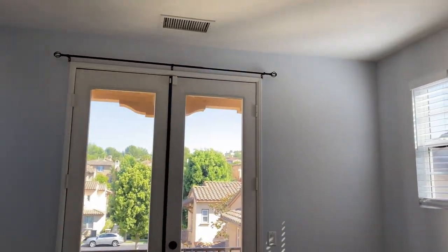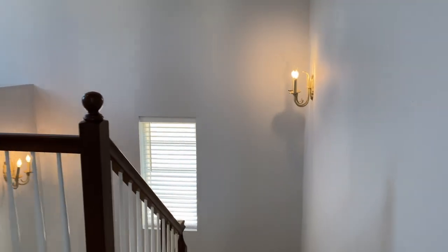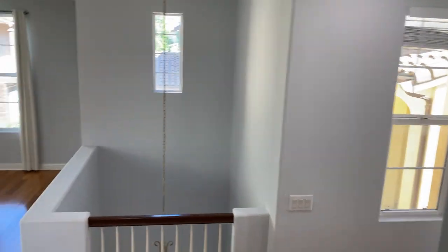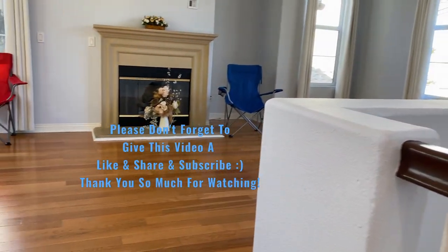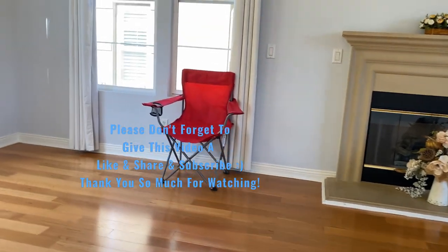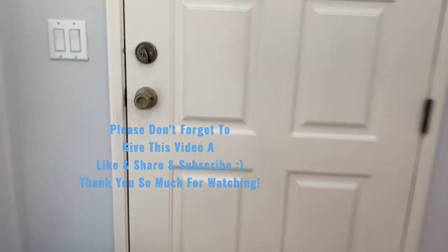That's all for now, everyone. There are many things to show. If you like this content so far, don't forget to give this video a like, share, and subscribe. I greatly appreciate all of you guys so very much. I'll see you guys in the next video — bye bye for now!